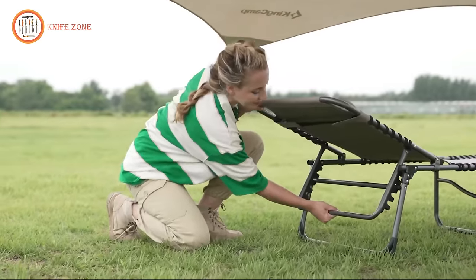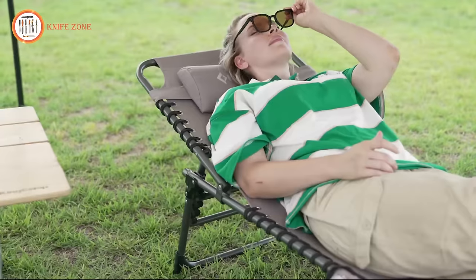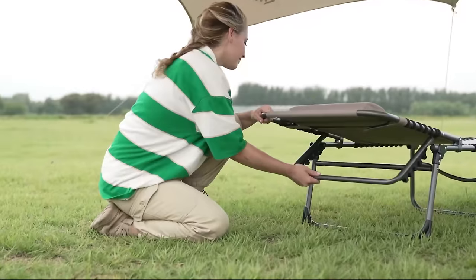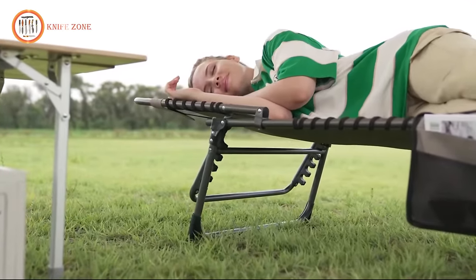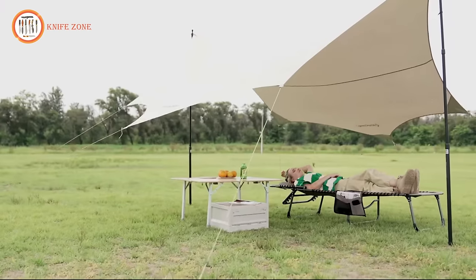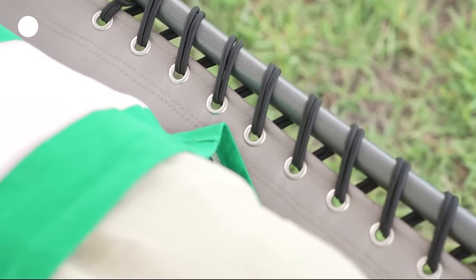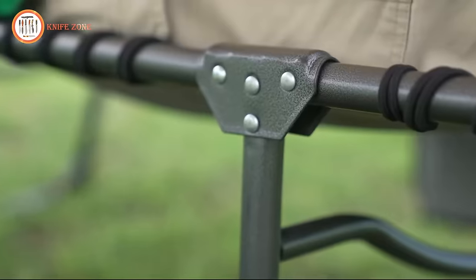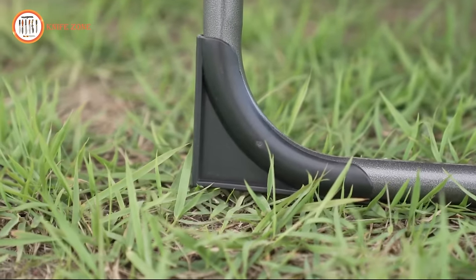Whether you're camping, at home, or by the beach, this sunbathing chaise lounge is multi-purpose and suitable for everyone. Easy to set up and carry with its foldable and space-saving design, it weighs only 14 pounds, making it an ideal companion for campers, trekkers, hikers, backpackers, and adventurers. Enjoy indoor or outdoor activities with this adjustable five-position heavy-duty folding lounge chair, perfect for patio, garden, yard, lawn, sunbathing, beach, or pool relaxation.